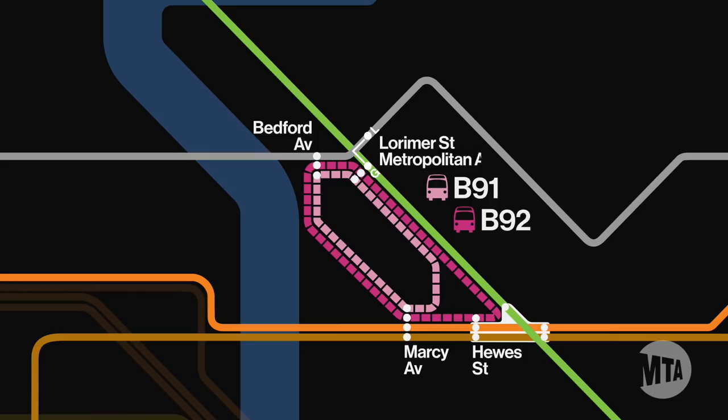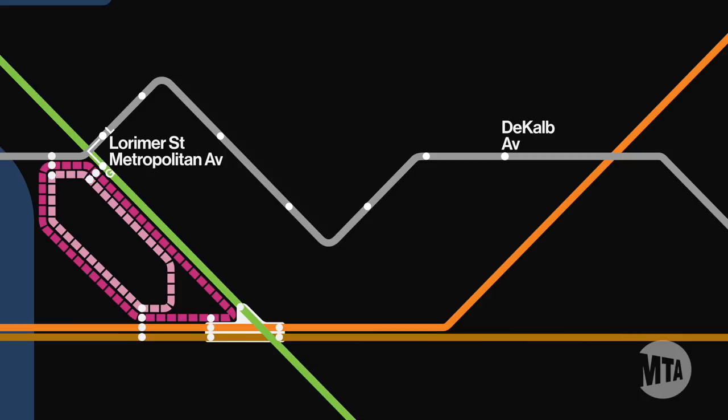Between DeKalb Avenue and Lorimer Street, consider starting your trip at your closest M station. You might also consider taking the G and switching to the 7 line at Court Square.